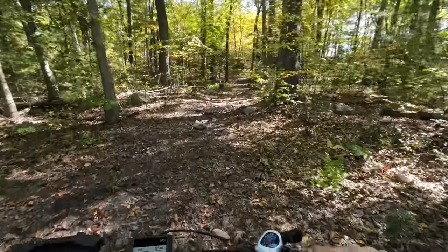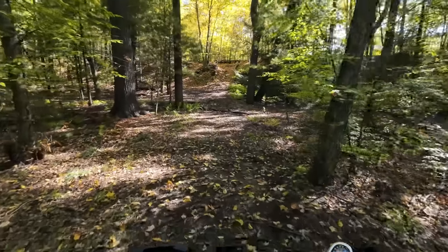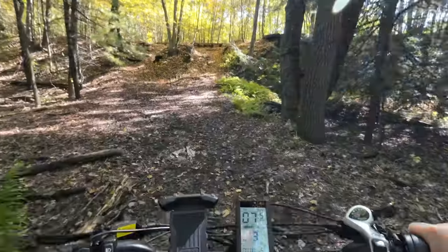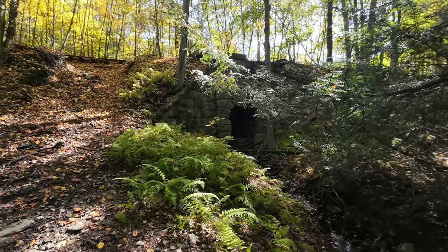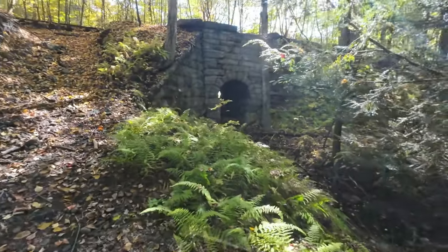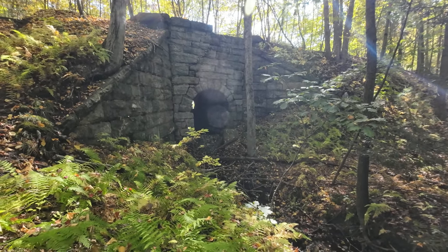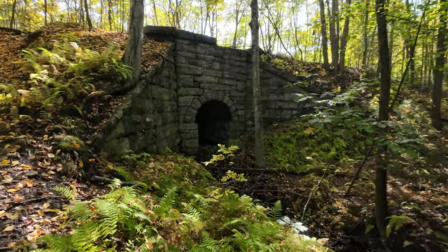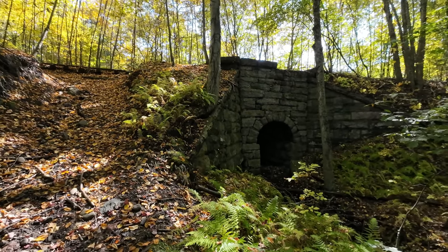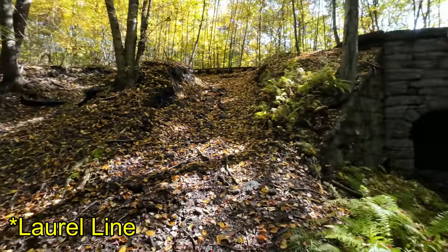Look at that — that's a pretty awesome culvert that goes underneath the Erie Railroad line. It does go in straight and then bends to the right, so you can't see light coming through when you look straight on. But it's constructed out of stone and it's big enough to walk through — I've walked through it more than once and have videos on that. There's a swamp on the other side, and that allows water to come through underneath the Erie Railroad. This is not the only culvert back here; there's another one further down under the Erie line where they actually did some swimming. If you want to find those videos, just check my culvert playlist down below in the description.